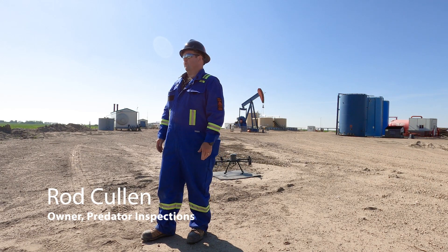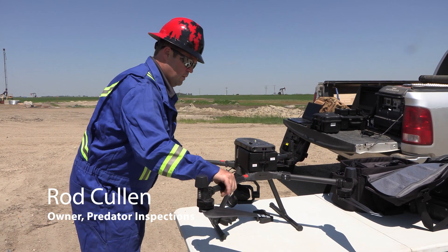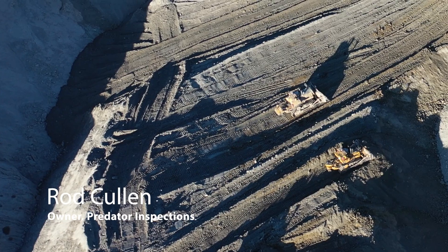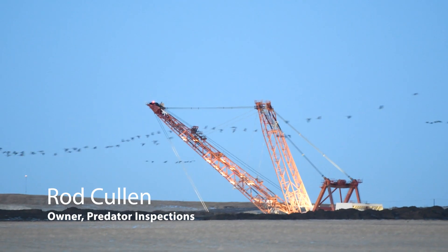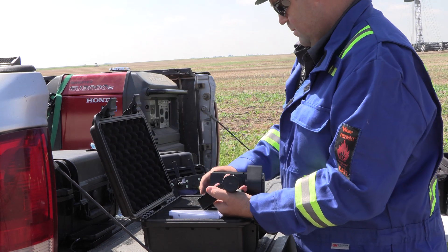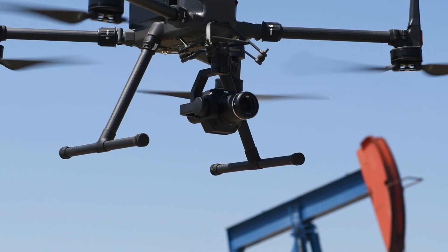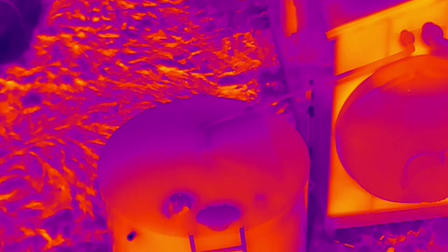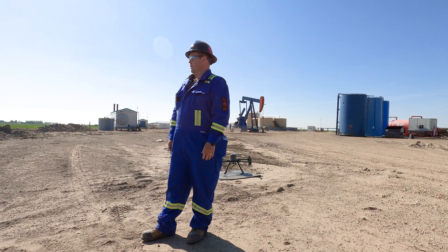My name is Rod Cullen and I'm a coal miner from Estevan. I drive the D10 and D11 dozer and I'm trained on the draglines to oil and operate them also. I've been following some of this drone technology and I think the batteries and the sensors are at the level of making a practical business out of it.